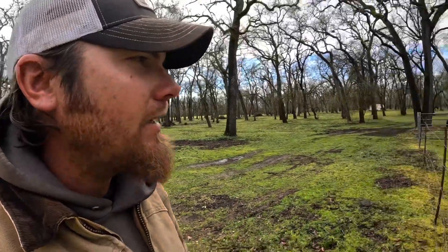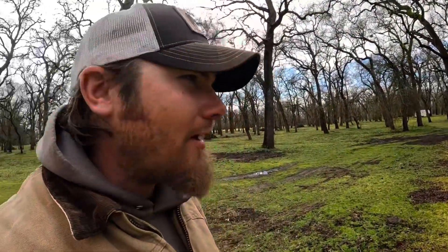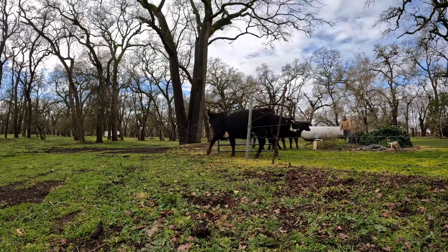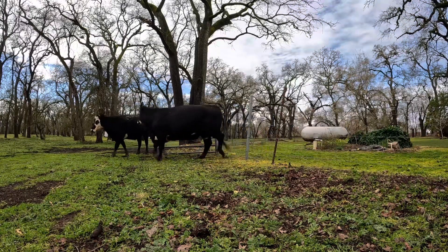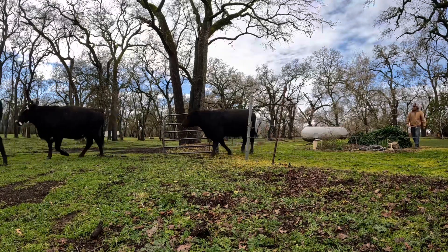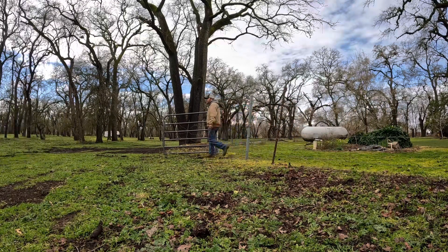Well, I don't see calves, but I do see cows where they're not supposed to be — here in the yard. Somehow that gate got left open, or they pushed it open, one of the two. Cows out is never what you want to find, but I'm happy that I found them before they all realized that gate was open.